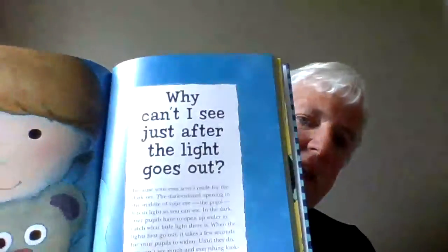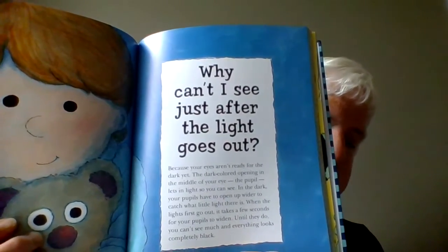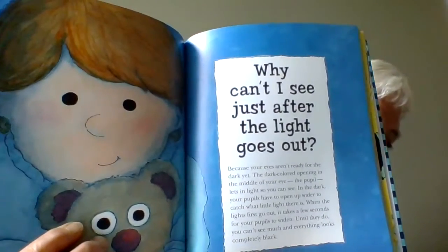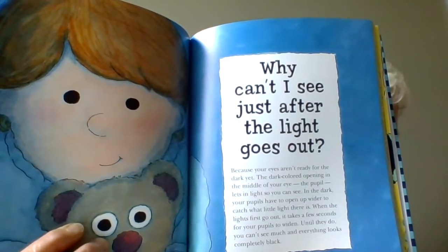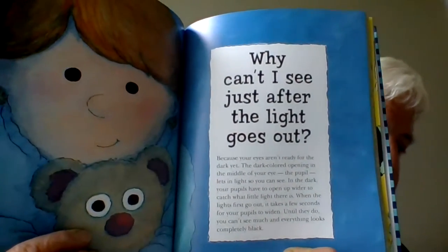Have you ever noticed, as soon as the lights go out, you can't see? So, why is that? Why can't I see just after the lights go out? The answer is because your eyes aren't ready for the dark yet. The dark colored opening in the middle of your eye — you can look in a mirror after we finish reading this book — it's called the pupil. It lets in light so you can see. And in the dark, your pupil has to open up wider to let in as much light as it can, and it takes a few seconds for that to happen. So everything looks completely black when you first turn out the lights.